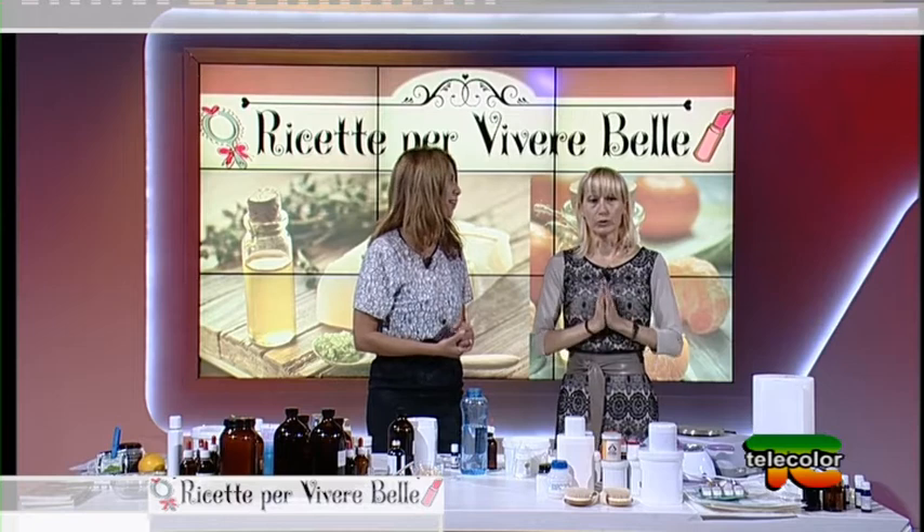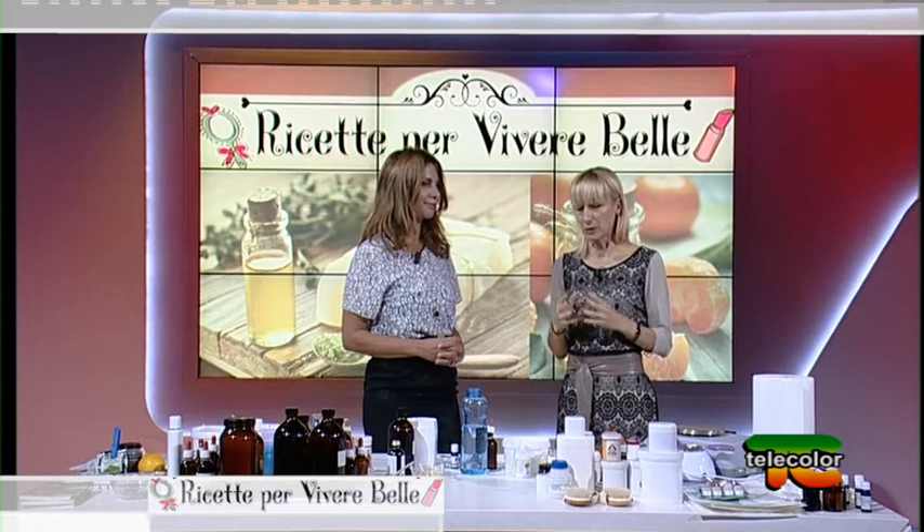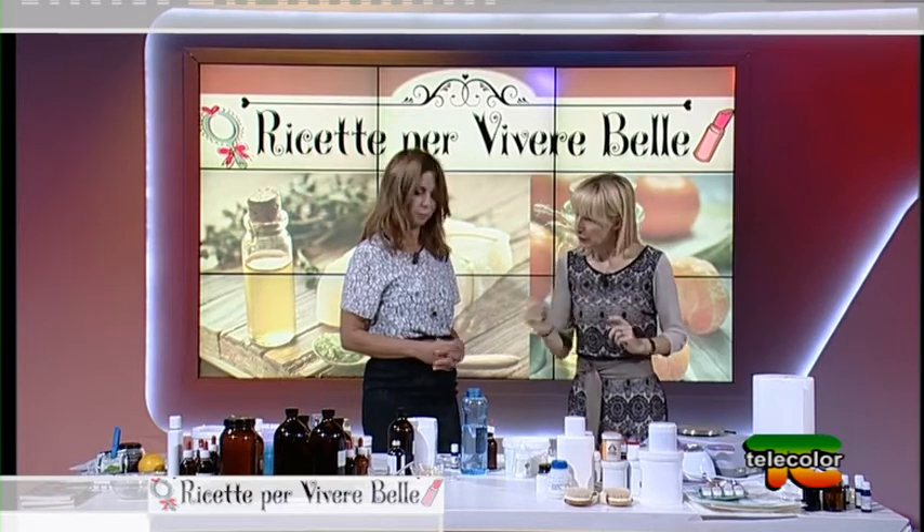L'ultimo step della beauty routine è il burro cacao. Una chicca per la bellezza delle labbra: usate uno spazzolino da denti per fare uno scrub sulle labbra — verso su sul labbro superiore, verso giù sul labbro inferiore. Si stimola la mucosa delle labbra, si ottiene maggiore irrorazione e un effetto pumping. Se la zona è delicata, passate prima un po' di olio e poi lo spazzolino. Quei dispositivi per ingrandire le labbra formano un edema e sono un po' lesivi.